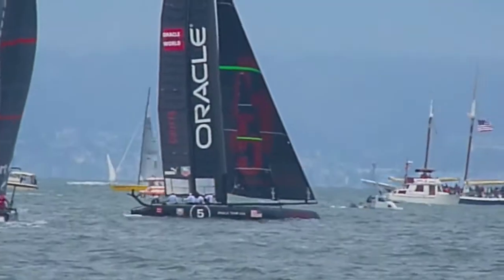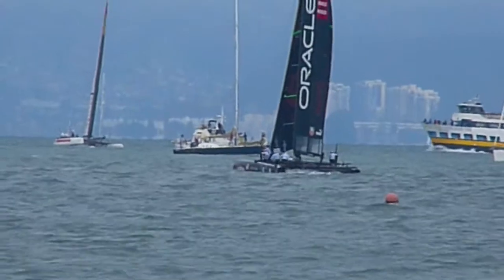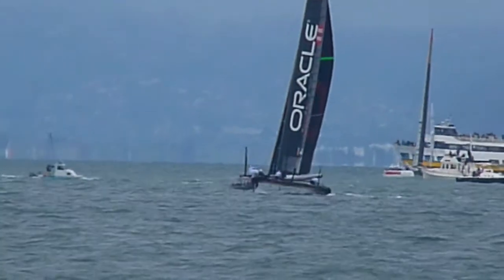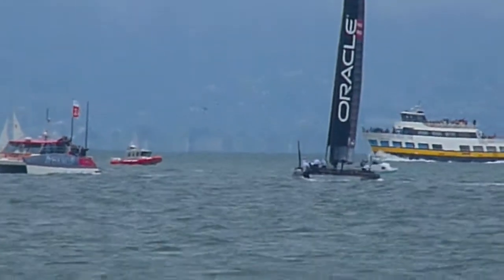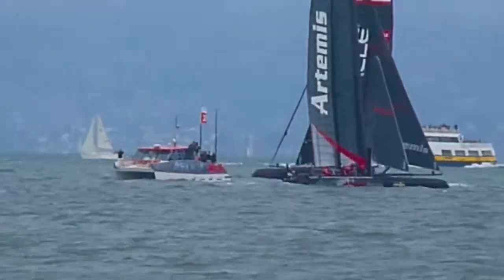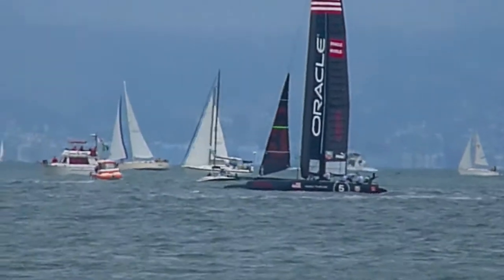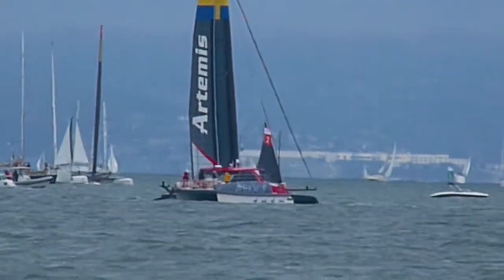Coutts is in the lead, crossing in front. Just dive toward the mark. Rolling up the spinnaker, and around the mark he goes.